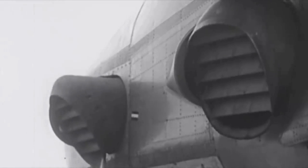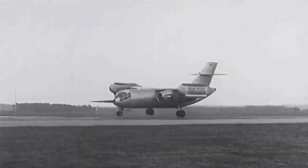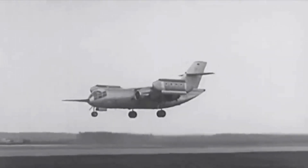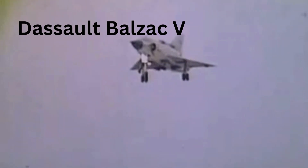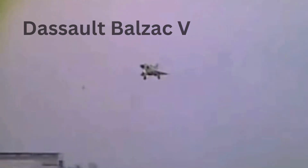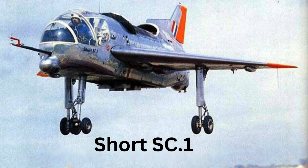Other jet-powered VTOL aircraft had successfully flown at the time, but were small, tactical, and experimental. Hawker had successfully built and flown the P-1127 with its swiveling nozzles, which evolved into the Harrier attack aircraft. Other manufacturers had also built similarly small VTOL jets, such as the Dassault Balzac V, the Short SC-1, and the EWR VJ-101.